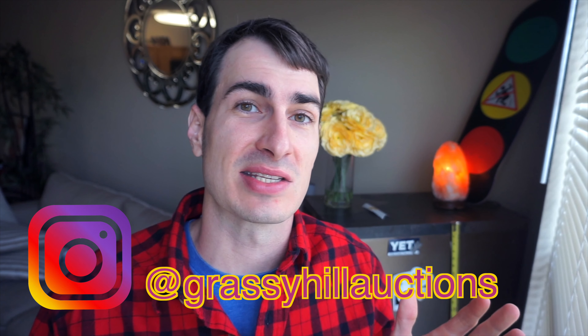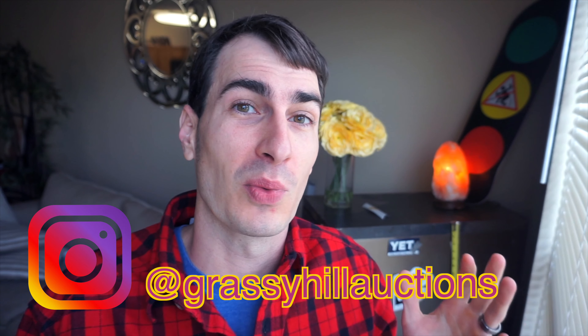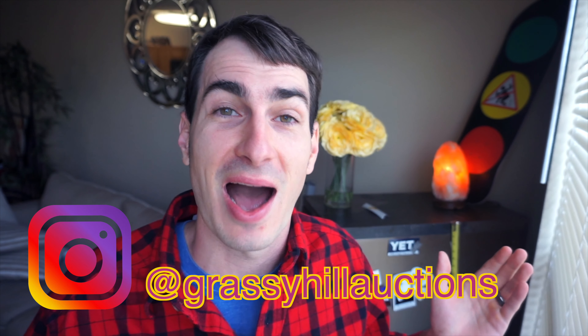Big shout out — like gigantic shout out — to Grassy Hill Auctions on Instagram. He hooked me up with this 401 closet cop, an incredible piece of clothing actually. He gets a lot of clothing, has a huge storage space with tons of stuff, and I believe he wants to make more relationships with resellers — piece options, wholesale options, I really don't know. You can always reach out to him on Instagram and I will put a link to his stuff in the description. Let's go over what's going on with the piece of clothing.